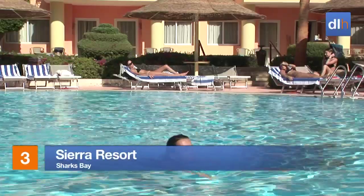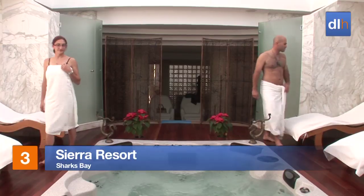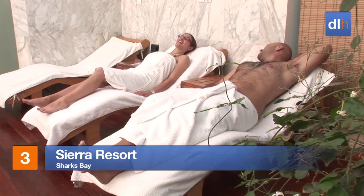Palm-shaded terraces and a glittering pool are at the heart of the Sierra Resort, but a visit to the spa is essential for the ultimate in relaxation.